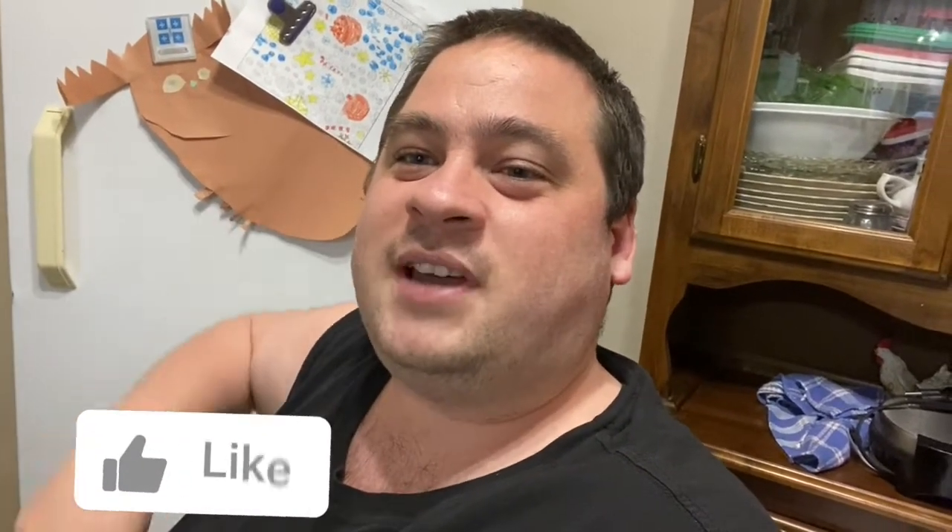Thank you everyone at Sample Source for sending me all these awesome samples — I really appreciate it. I'm excited to try my next Sample Source box in the fall. If you haven't yet, register for an account on Sample Source — they release two boxes a year, spring and fall. I'm going to wrap the vlog here. If you enjoyed today's vlog, give this video a thumbs up, subscribe, and ring the notification bell so you never miss a vlog. All my social media links are in the description — until tomorrow, peace out!